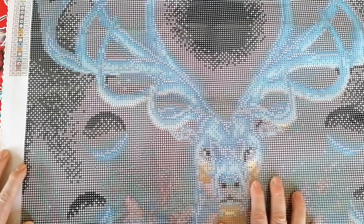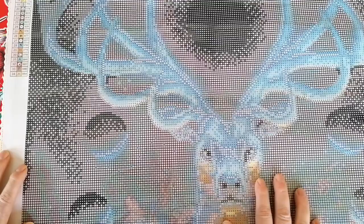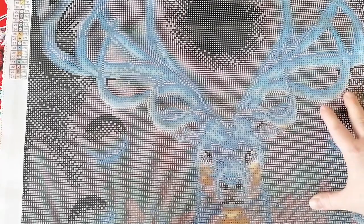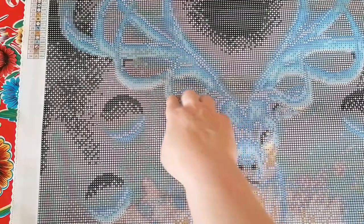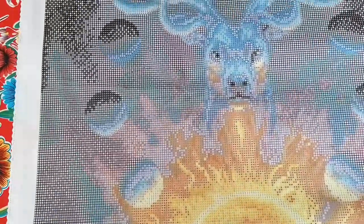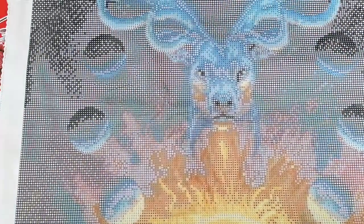I was thinking about doing something with glow-in-the-dark drills. Before I opened this I thought I'd trace the antlers with some glow-in-the-dark, but I don't think that's a good idea because it would take away from the different colors. There are glow-in-the-dark drills that are black, but that makes no sense for the background. Maybe I should just do this one as-is and not meddle with it too much.